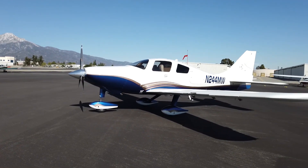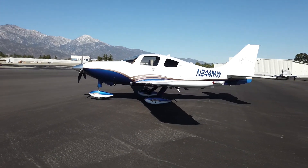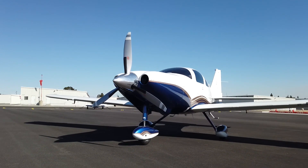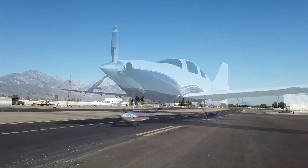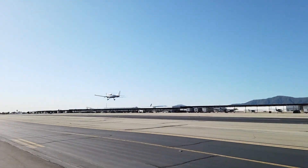Outstanding pedigree, excellent condition, meticulously maintained. This is your chance to own a piece of Columbia history. Ground and flight training are included in the price of the aircraft because we want you to be safe and comfortable in your new Columbia. So call us for more details. We look forward to hearing from you. For Next GA Aircraft, I'm Meg Hay-Buehler. Thanks so much for watching.